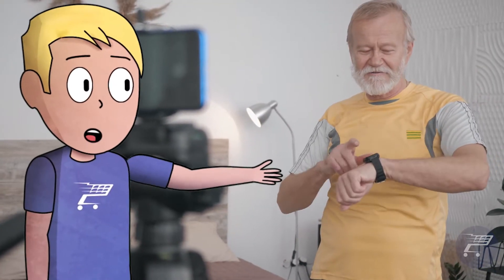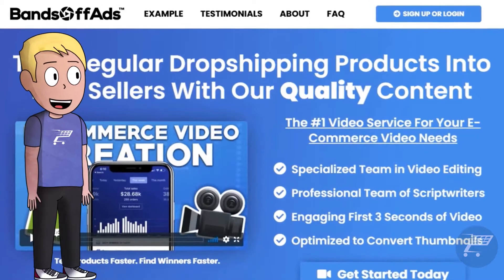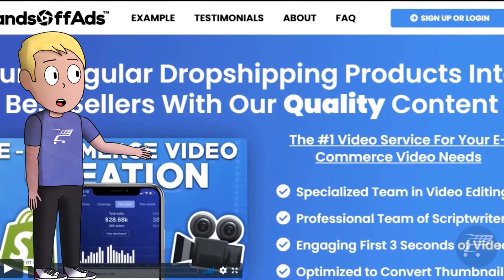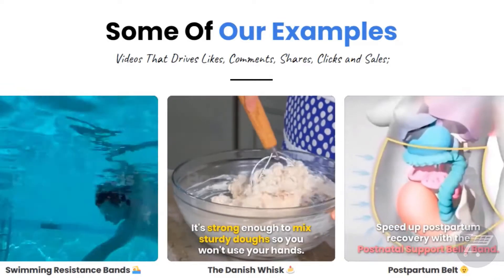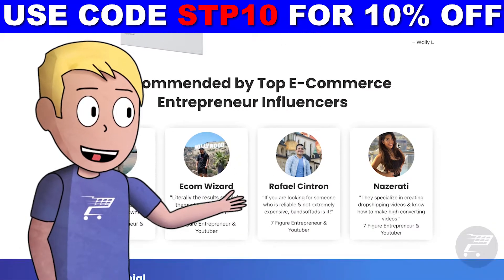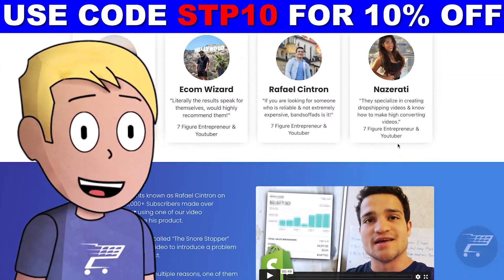We all know that using AliExpress videos on Facebook ads is a bad idea, and finding compelling video ads to use can be very difficult. That is why I personally use Bands Off Ads to get the best high quality ads out there and get tons of conversions. They provide high quality efficient ads including the thumbnail and the video script, all at an affordable price. They're recommended by the best ecommerce entrepreneurs, so click the link in the description for a 10% discount.